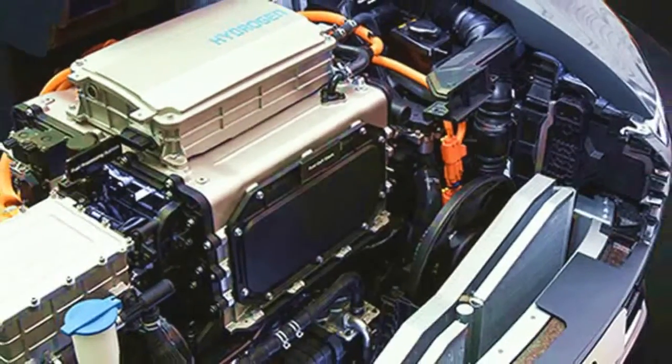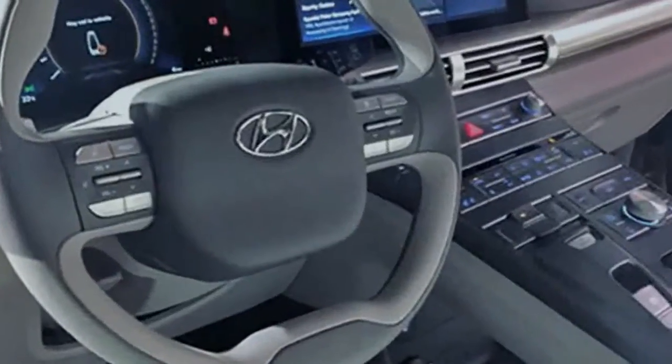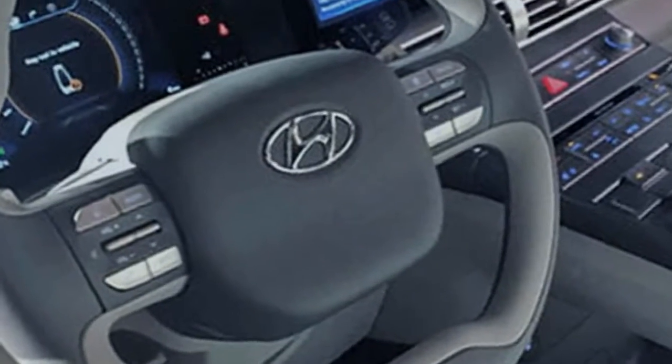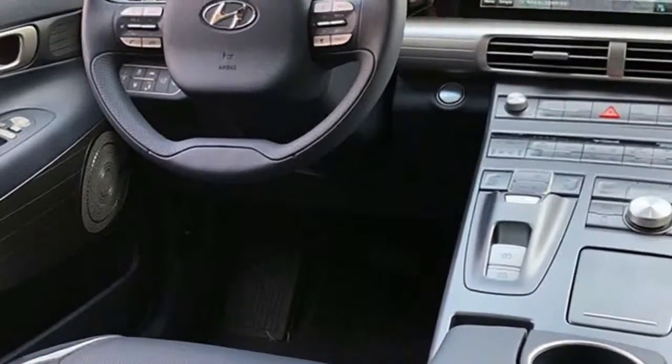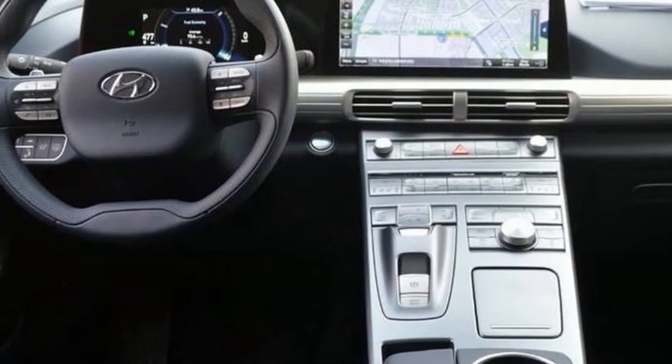Hyundai is undaunted, and its 2019 Nexo is the most recent hydrogen fuel cell vehicle to come to market. Similarly as with the two other principal hydrogen-filled vehicles available, the Honda Clarity and the Toyota Mirai, the Nexo is only accessible in select locales in California.